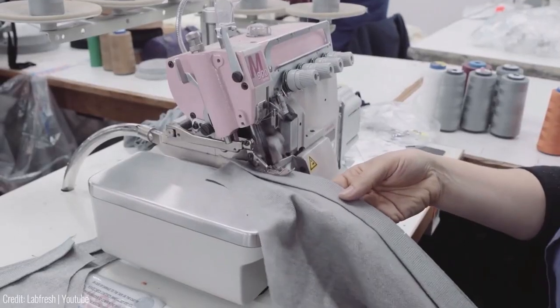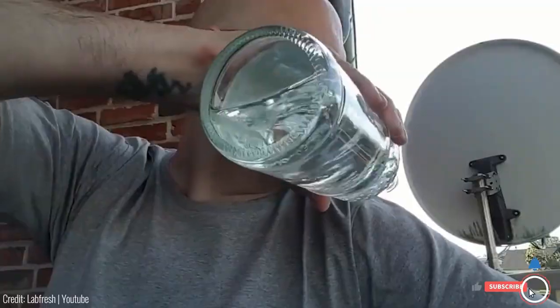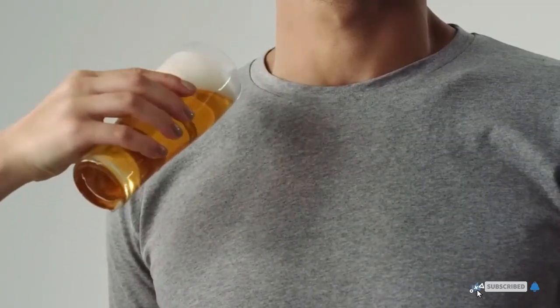Lab Fresh's research is backed by MIT and has even been tested for space use. With shirts priced around $50, they are quite affordable, especially if you despise doing laundry.